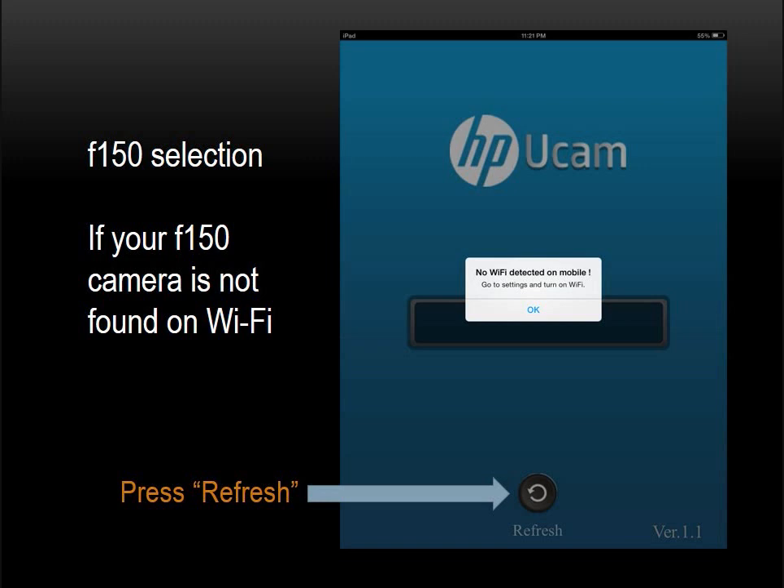Sometimes it takes a minute to get recognized. If a network other than your F-150 appears or no network at all, hit the Refresh button — you may need to do this several times until your F-150 comes up. When your F-150 is displayed, click on it to complete the launch of the HP UCam app, enabling you to communicate with your camera. When your F-150 and mobile device are connected, note that the green direct LED on the back of the camera will flash at a rate of approximately once per second. The LED on the front of the F-150 will also flash green at that same cadence.